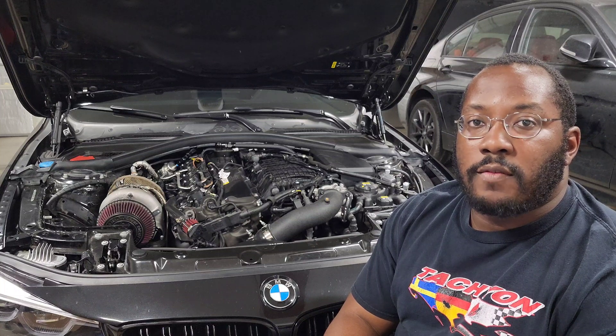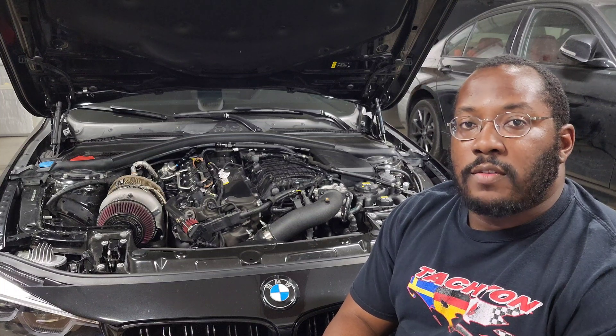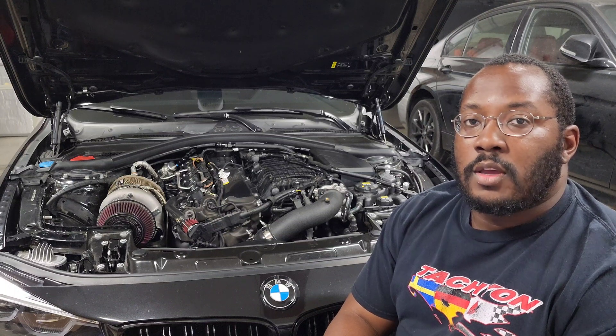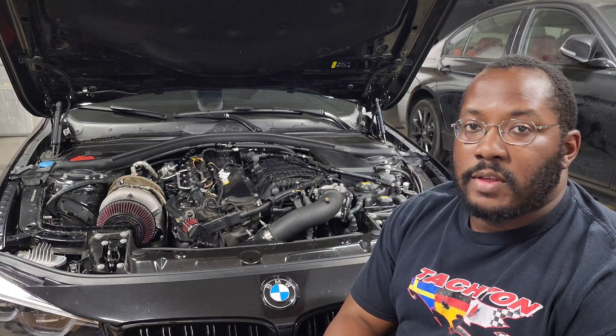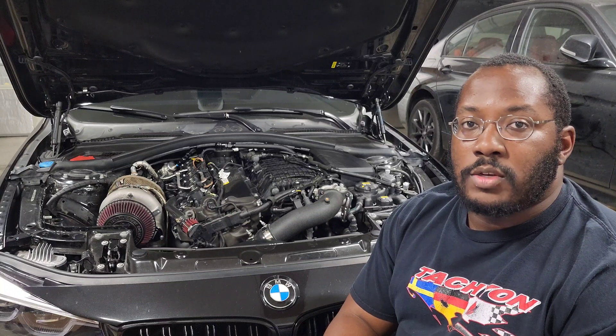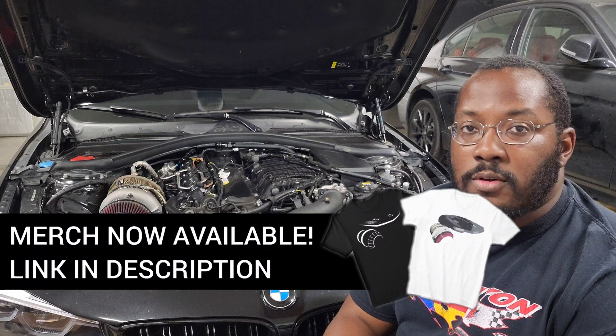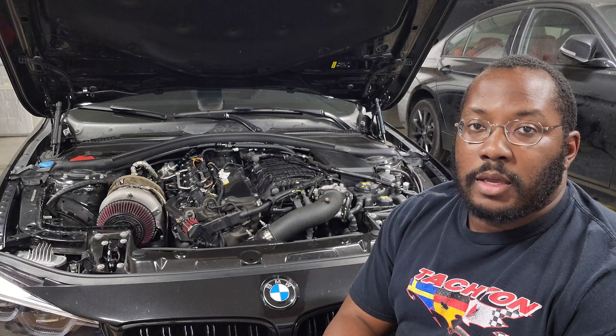All right guys, we're back in my garage for another video. If you're new to the channel, I use these videos to help keep you updated on the latest developments related to our cars, as well as discuss technical topics so that we have a better understanding of how our engines work. If that's something you're interested in, be sure to subscribe — there will be a lot more of these videos coming out in the future.